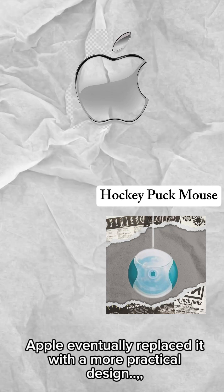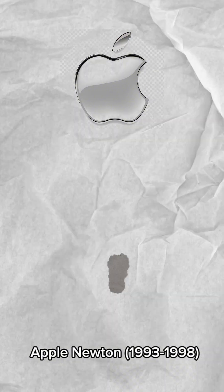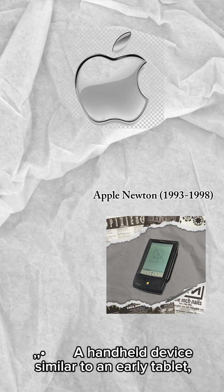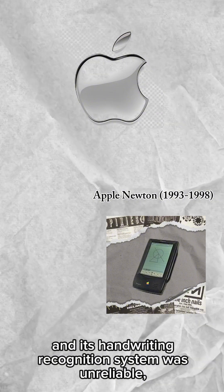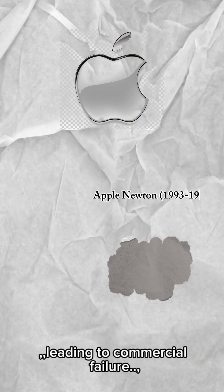Apple eventually replaced it with a more practical design. Apple Newton, 1993–1998, was a handheld device similar to an early tablet, featuring handwriting recognition. However, it was expensive and its handwriting recognition system was unreliable, leading to commercial failure.